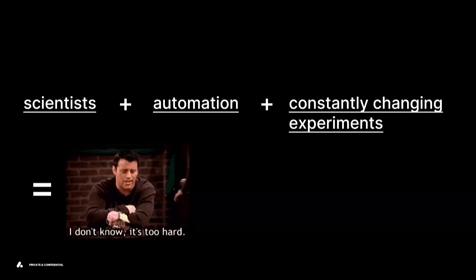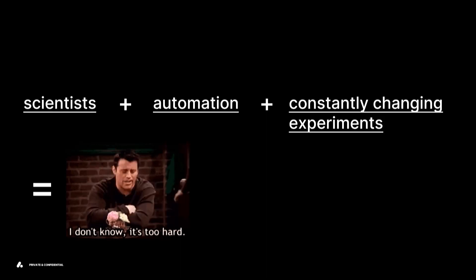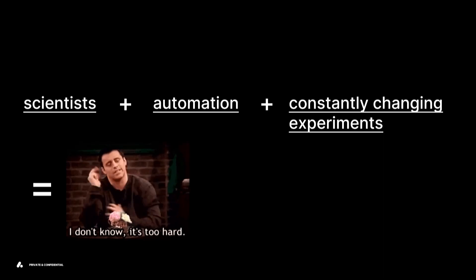This gets to the question of why that is. I spent the better part of the last 10 years trying to solve the problem of people, automation, and robots in really messy, dynamic environments. This absolutely holds true in the scientific space where you have scientists, a lot of automation and robots and machines, and experiments that are changing all the time. How do I build tools that can evolve when the science evolves, and make it so that robots and automation aren't that intimidating?